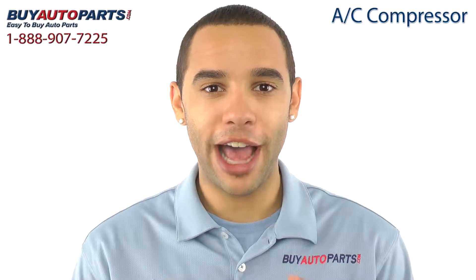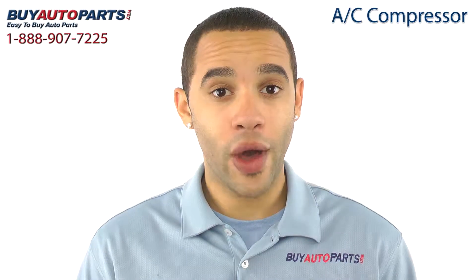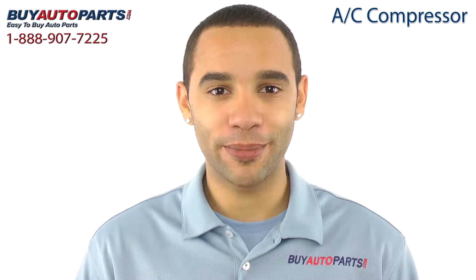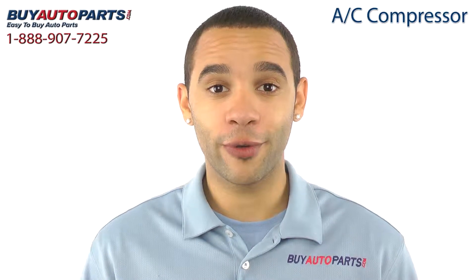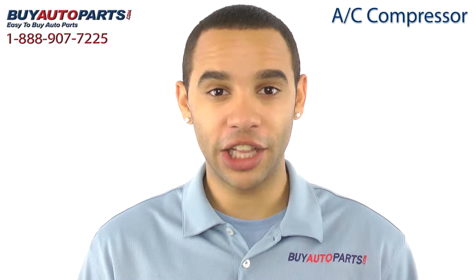Hi, I'm Marcus, and thank you for visiting Buy Auto Parts today. It's our goal to make it easy for you to buy auto parts, so I want to tell you a few things about us and this AC compressor so you can make a confident purchase. Buy Auto Parts has been selling parts for over 25 years. We've been online since 2001 and we specialize in AC.